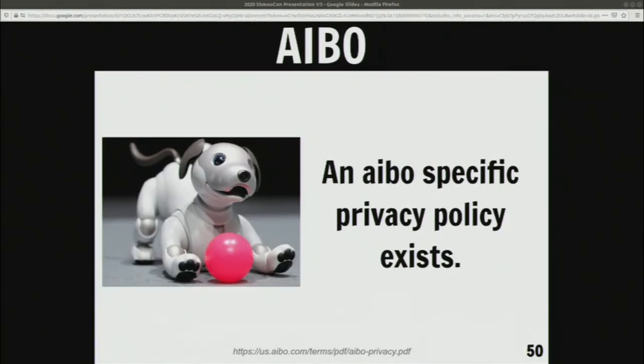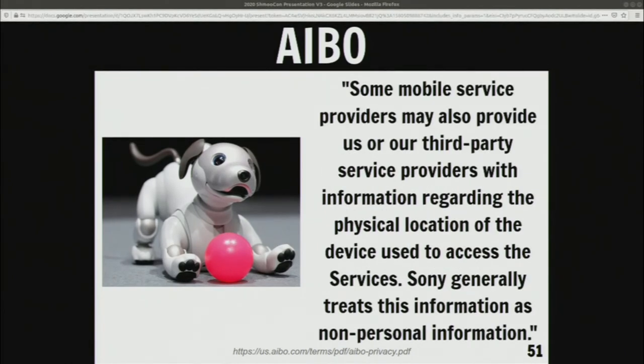iBo is probably the worst, actually. They did have a specific privacy policy just for that robot, but they say things like mobile providers might provide your location — so if you're using an app to control this robot, which is what you're supposed to do, they automatically record and give your location back to the company, but they consider it to be non-personal information. They also talk about data aggregation and how they don't consider demographic information to be personal information — they're willing to sell all your demographics to a bunch of their clients. So again, I have concerns.